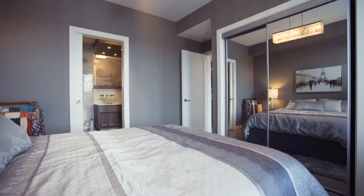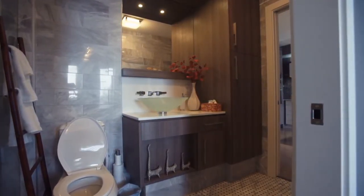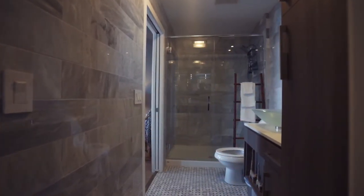Take some time for yourself in the luxurious, oasis-like bathroom that includes gorgeous floor-to-ceiling Carrera marble and a spacious walk-in shower.